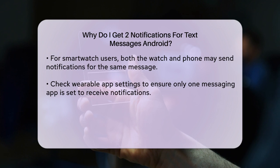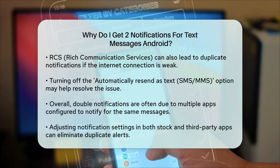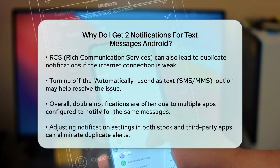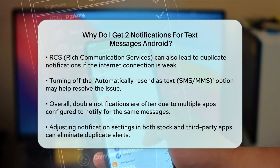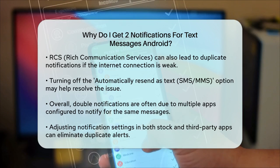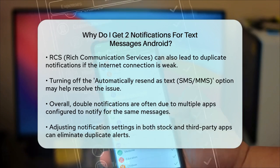Sometimes the issue can be related to the messaging protocol you're using, such as RCS — Rich Communication Services. If RCS is enabled and your internet connection is poor, it might cause messages to be resent, resulting in duplicates. You can try turning off the 'automatically resend as text SMS/MMS' option in your messaging app to see if it resolves the issue.